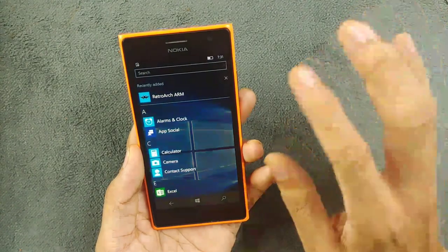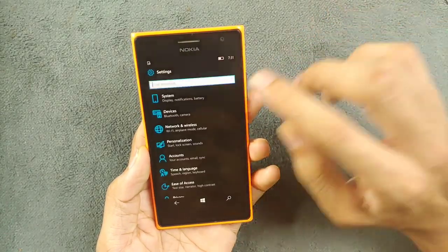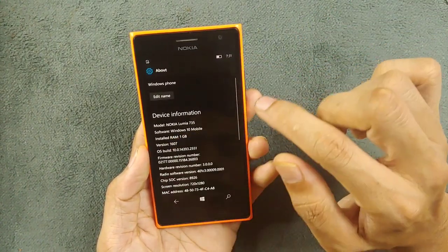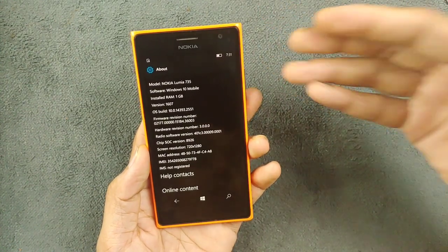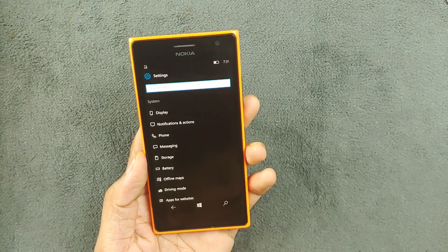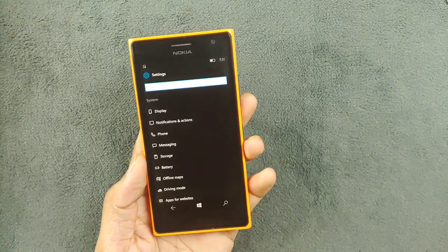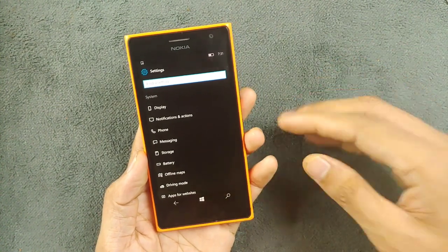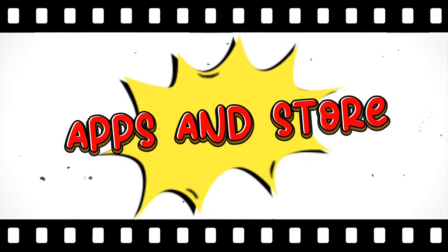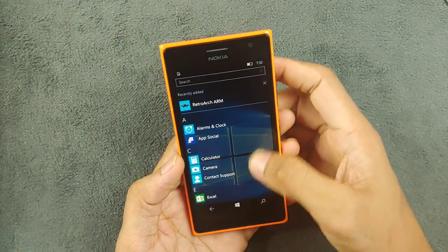This device originally runs on Windows 8.1 and also received an official update to Windows 10. My device is currently running on Windows 10, the latest version supported by this device — 16.0.7. Although I could update to the latest possible version released by Microsoft, I would have to do some tweaking: unlock the bootloader and change the model number. Despite its age, the device runs surprisingly well.